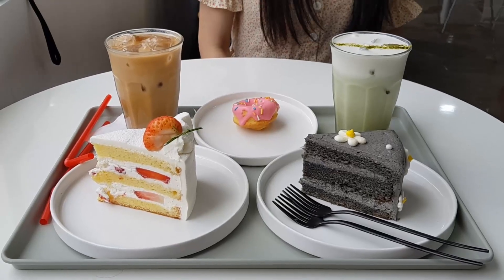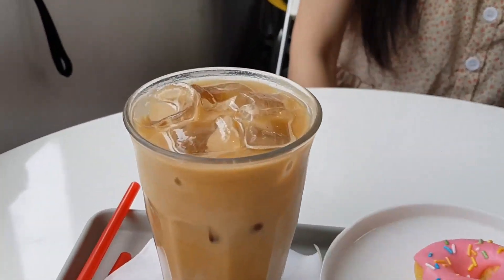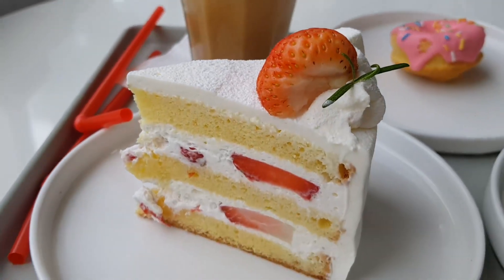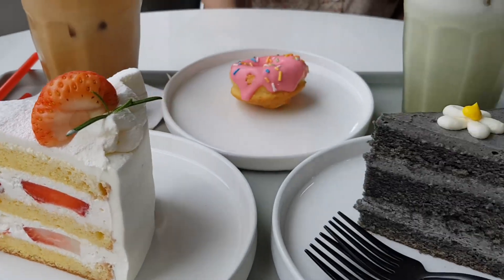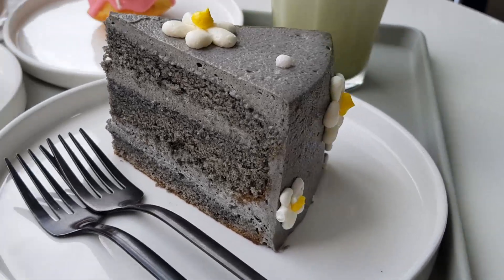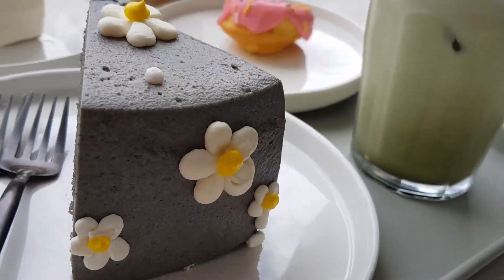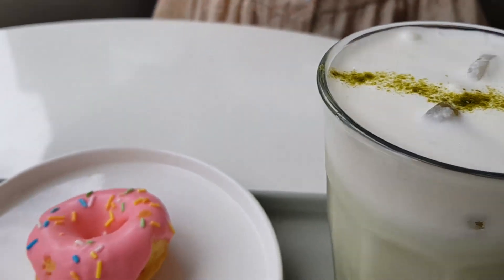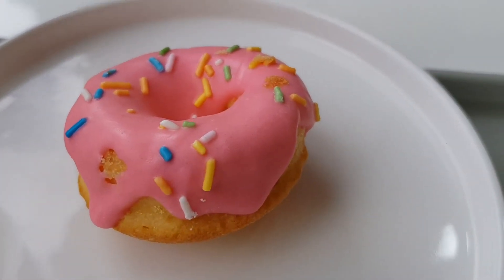Here's our food haul: Vina got the vanilla bean latte and the strawberry cream cake. I went for the sesame cake — I honestly only got it because of the design, I thought it was super pretty — and then I got a matcha cream latte and a little Simpsons donut. Isn't it cute?